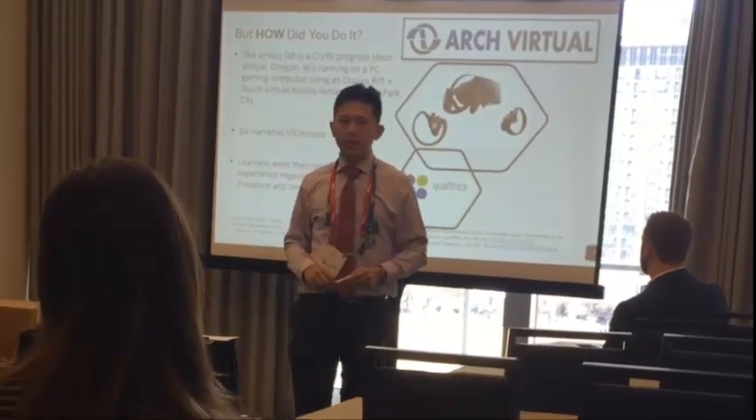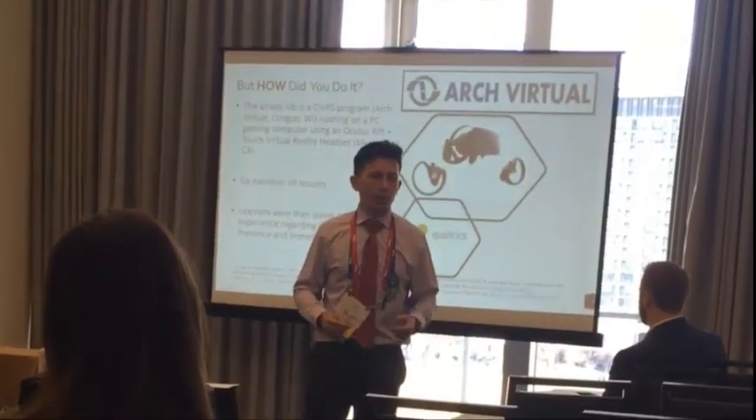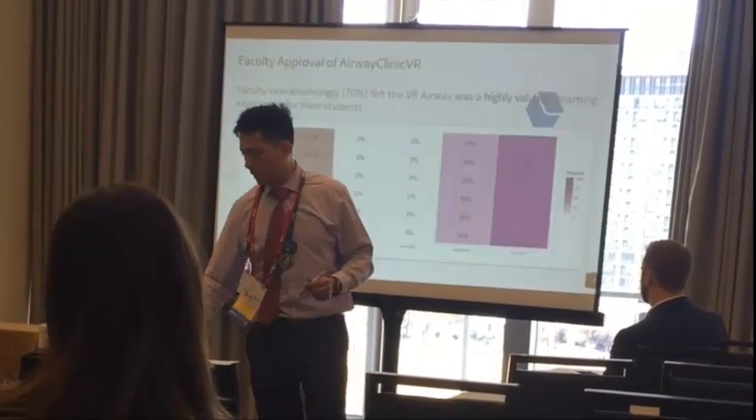The survey itself is done on Qualtrics, a web-based survey tool. I'm sure many of you have used that before.